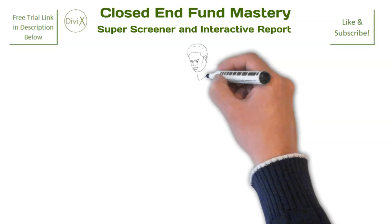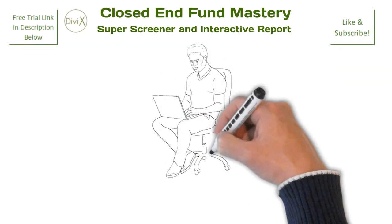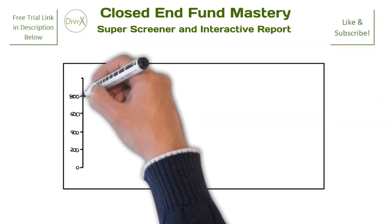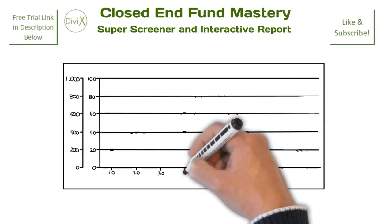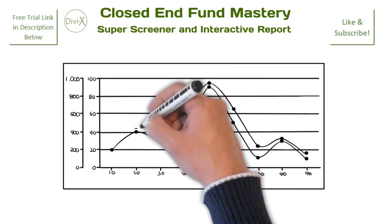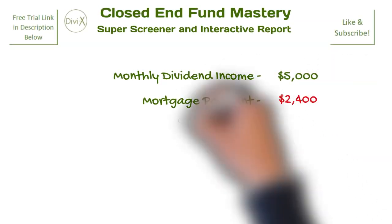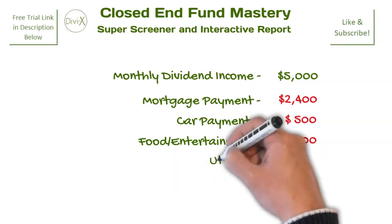Let us begin our topic with a simple example. You begin your day by checking on the performance of your closed-end funds within your portfolio. During these current turbulent times, you already have a strong hunch you are not going to like what you see. Being well familiar with the ups and downs that naturally occur in the market, you are more than willing to accept a degree of lackluster performance among your funds. Your primary concern is that your funds continue to pay the healthy distributions that you have come to rely on as a much-needed source of income.